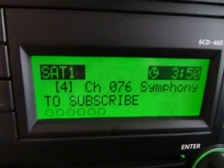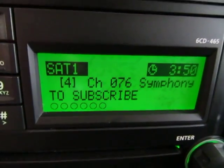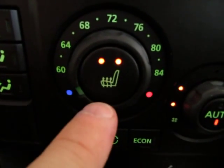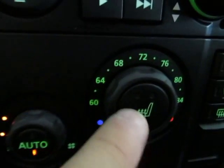This vehicle does have the satellite stereo sound system, but right now it's in preview mode — you have to call that number to subscribe. We've also got heated seats with high and low settings. That's high, and that's low, and you turn it off here. Same thing on the passenger side.